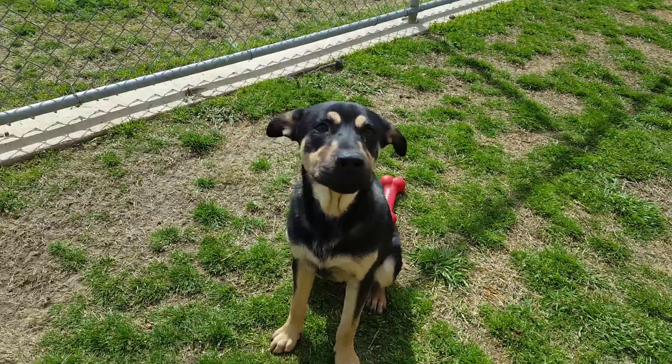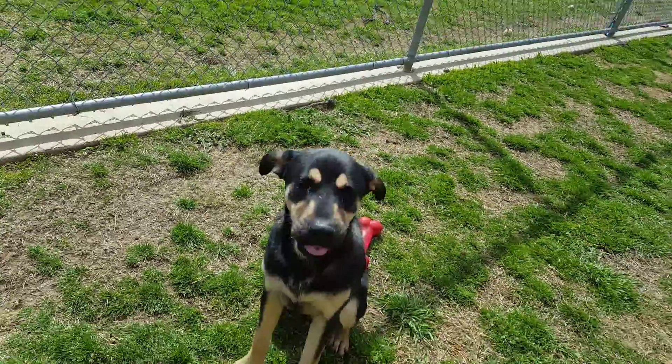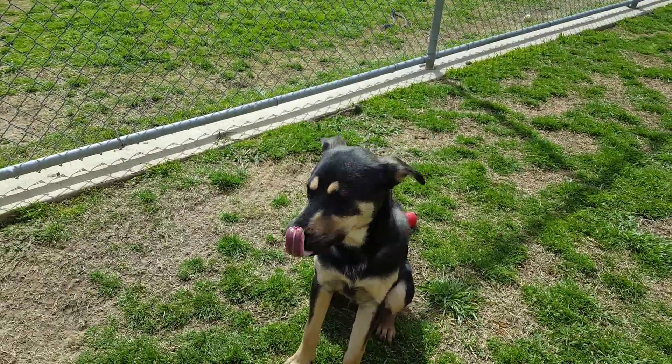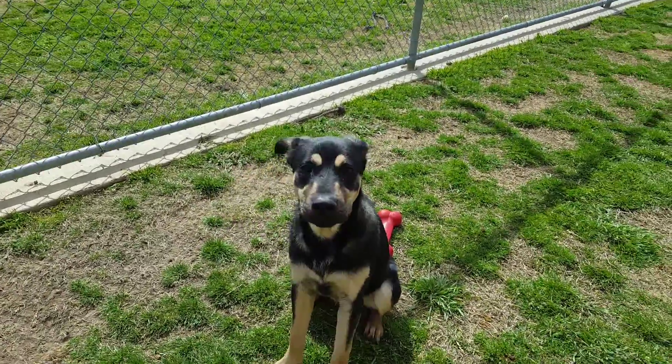He's got a nice gentle nature to him. He's working on not jumping because he gets excited sometimes and really wants that treat or the tennis ball before we throw it, but he's gotten really good at it as you can tell here.